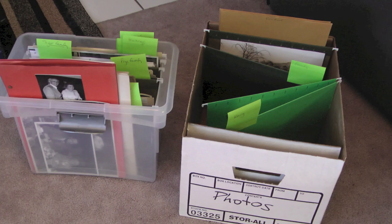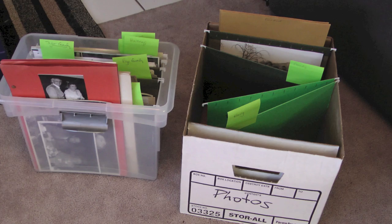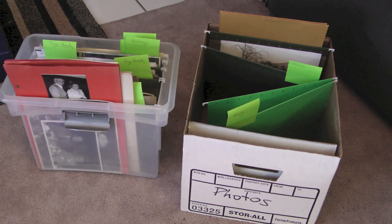I threw away lots of bags of photos. It was very emotional, so I had to get them out of the house as soon as I finished. I had my husband help throw those out into the trash can so I just wouldn't even think about them anymore.